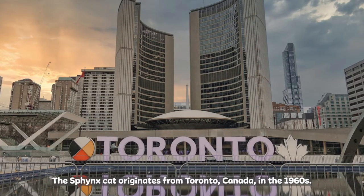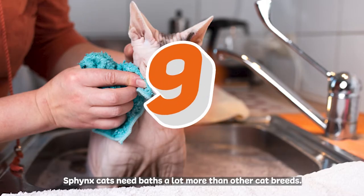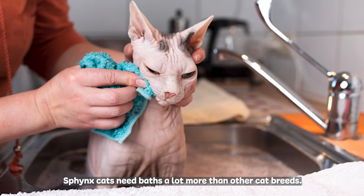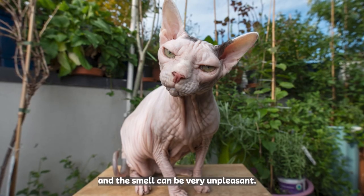The Sphinx cat originates from Toronto, Canada in the 1960s. Sphinx cats need baths a lot more than other cat breeds. Due to the lack of hair, the oil on their skin can build up and the smell can be very unpleasant.